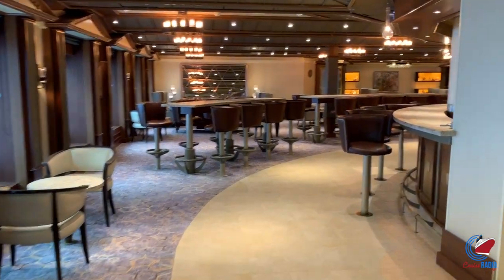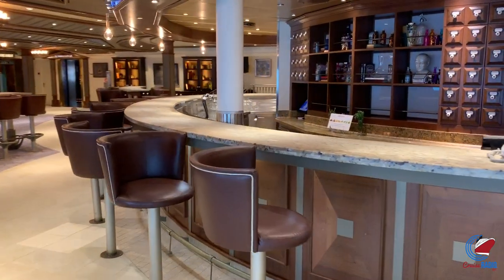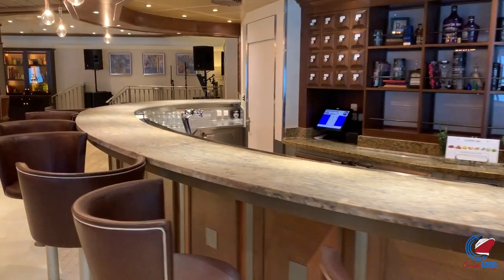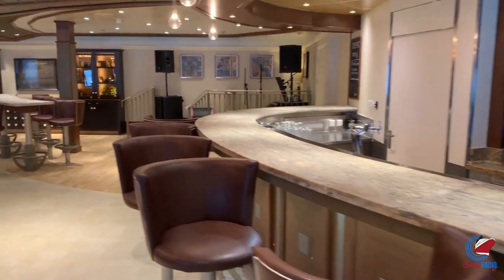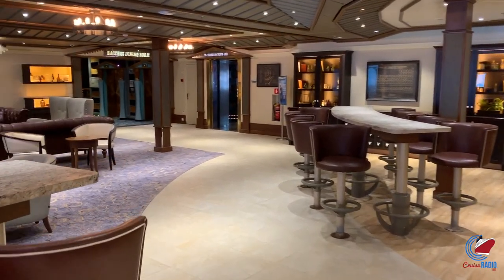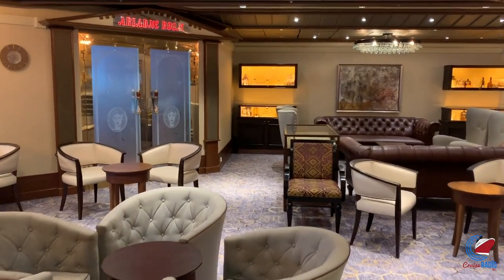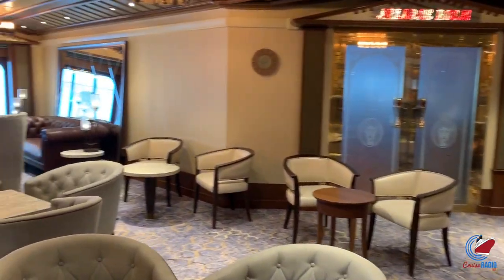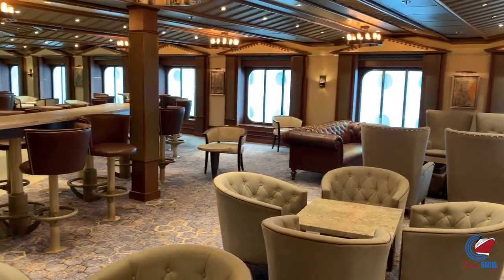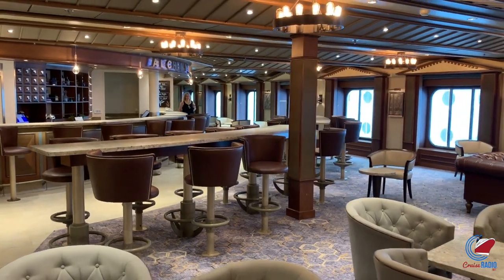Taking a little stroll from the atrium heading aft, you'll come to the Alchemy Bar — probably one of the largest Alchemy Bars at sea. There's a big half-oval where the bartender sits, and then a lot of seating around it: little booth areas, benches, tables and chairs. A lot of space in this Alchemy Bar. You can tell when they refitted this ship with the Alchemy Bar, they knew it was going to be really popular on this class of vessel.